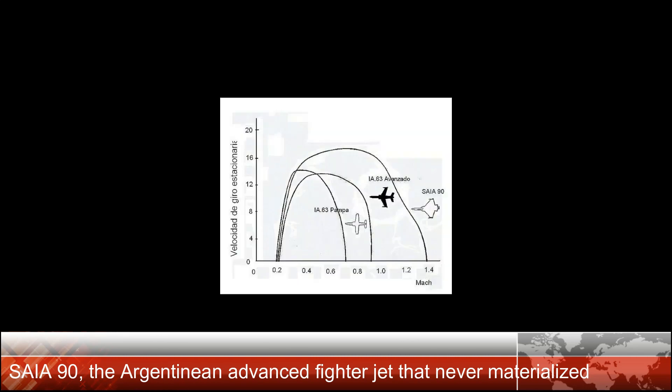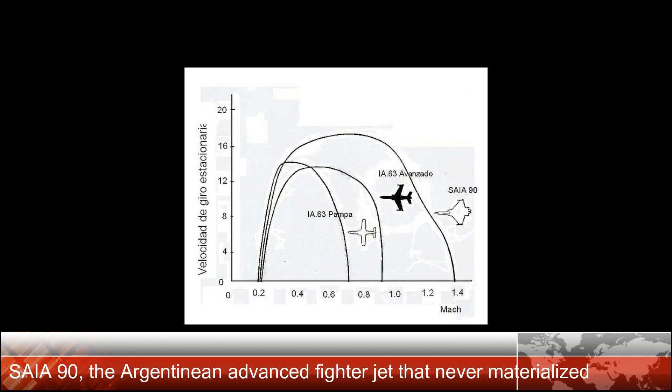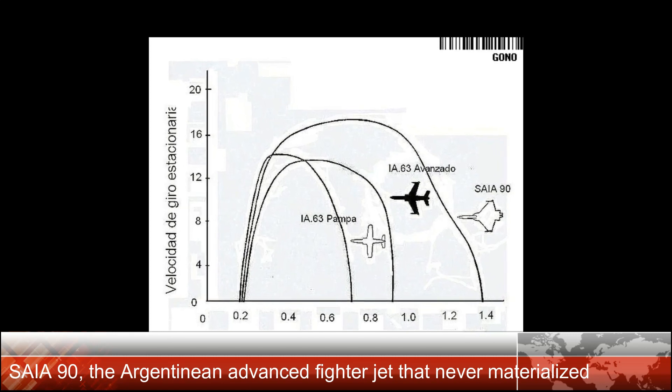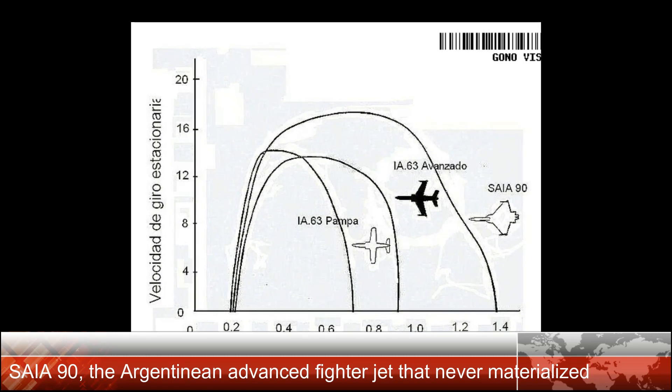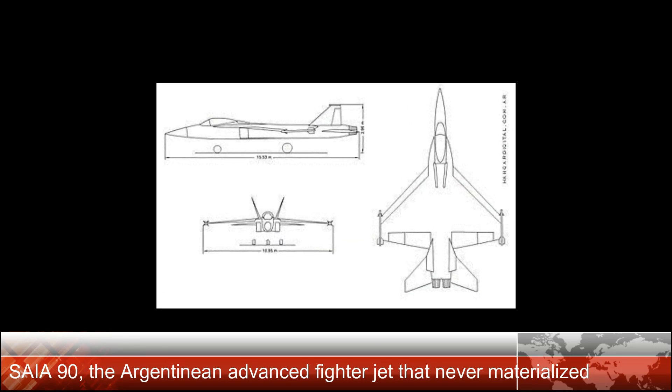The avionics air-to-air radar was to be able to detect a 5 square meter target at a distance of 90 km without being detected by enemy ECM, and track six targets that could be identified with IFF. For air-to-ground attacks, the radar was to be able to map the terrain.